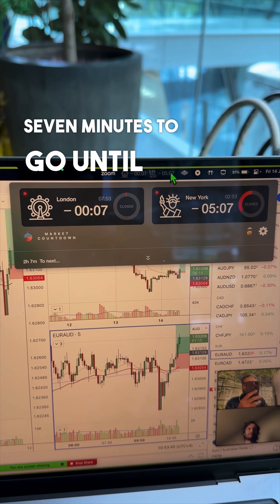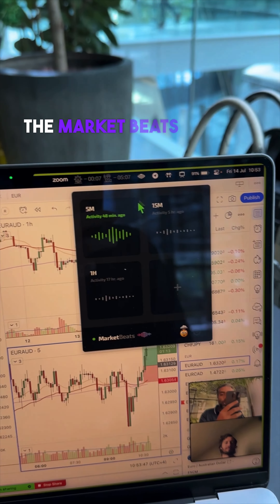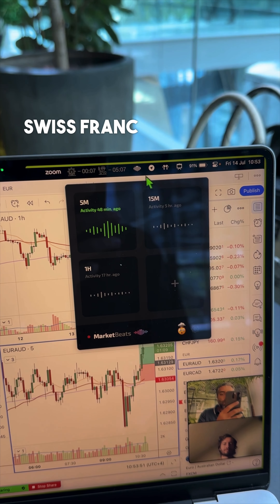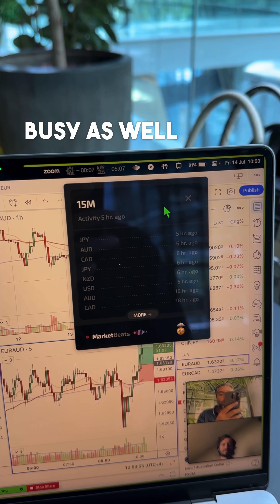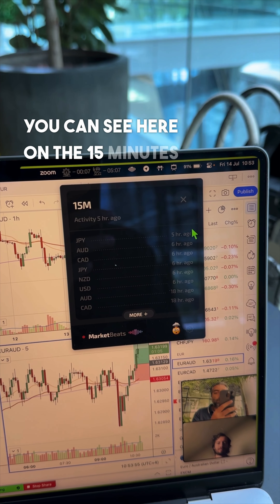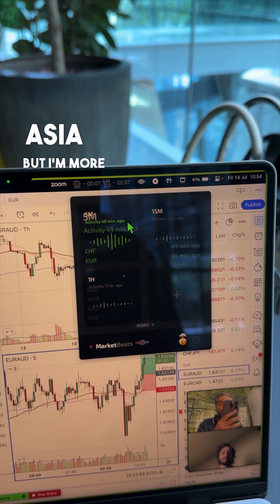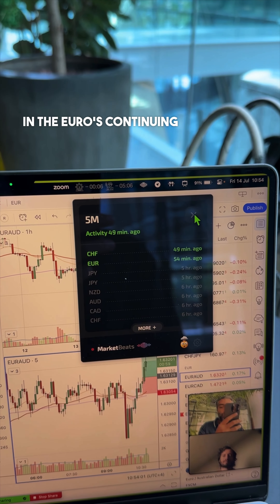There are seven minutes to go until London opens. The market beats around Frankfurt started flaring up for Euro and Swiss franc, and the Yens are still busy as well. On the 15-minute chart, the Yens came up early morning in Asia, but I'm more interested in the Euros continuing today as well.